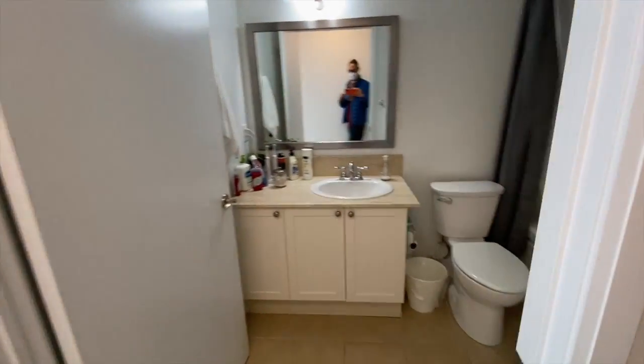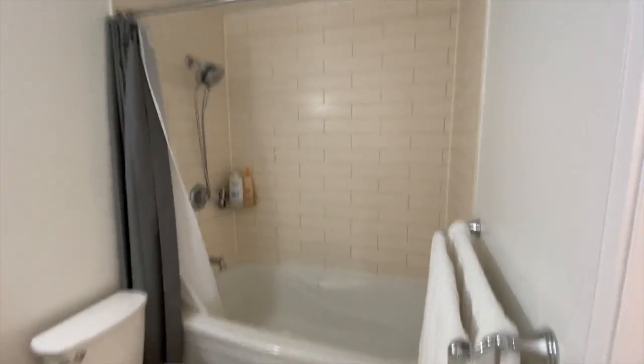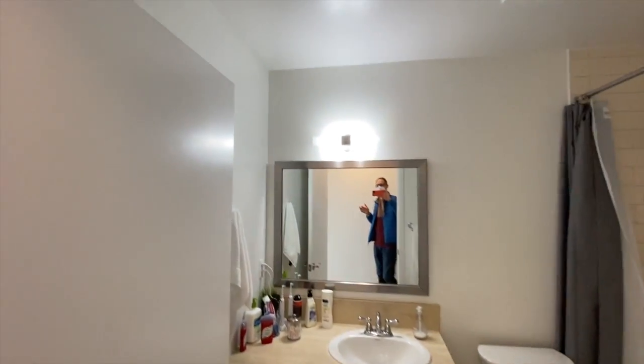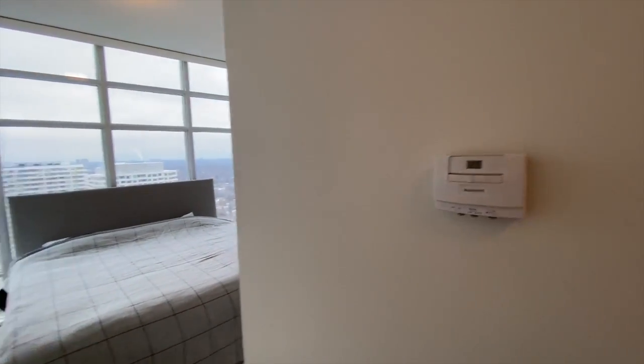You're going to be received by a large en suite. Tile bath surround, deep tub, nice countertops, mirror, light, sconce. There's a separate furnace for this area, controlled in this room, so it's very comfortable.